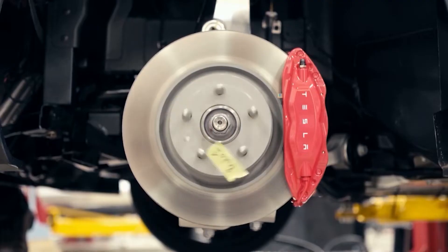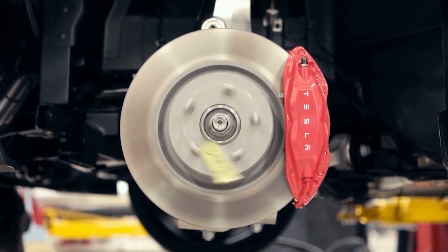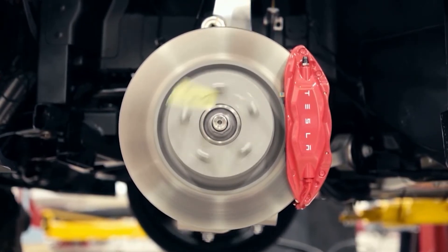What Tesla is looking to do is not necessarily a compromise, but kind of the best of both worlds — a strong and yet conductive aluminum alloy they can use in the manufacturing of motors. I really like that Tesla is working on so many different facets, including material science.